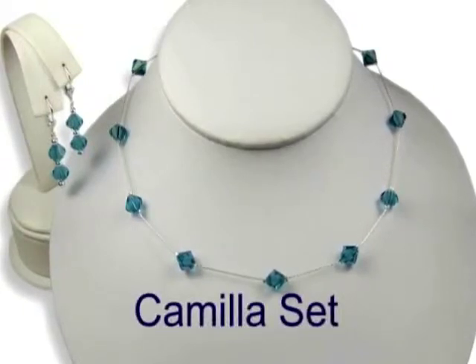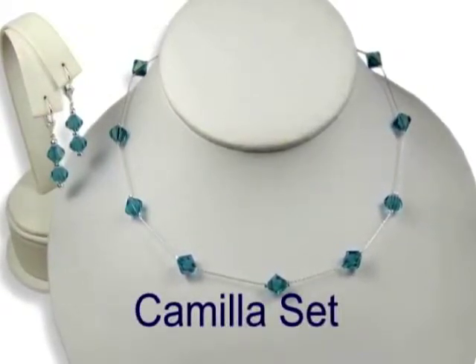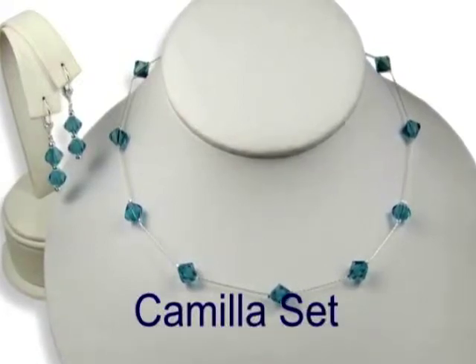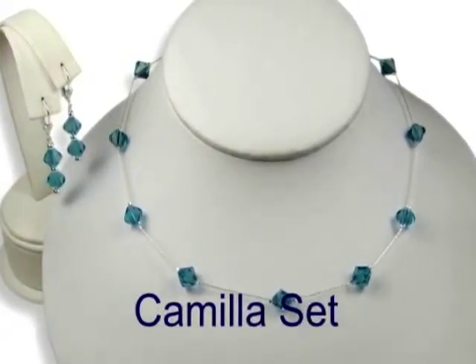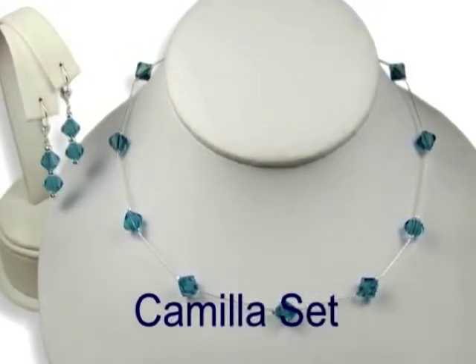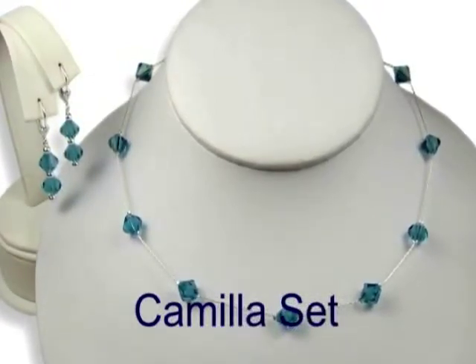Our Camilla Set is made with Swarovski crystals in a bicone shape. You can also choose to have your sets made with round crystals. You are viewing the Camilla Set made up in peridot green. Your sets will be custom made with your choice of any color in the Swarovski color chart.